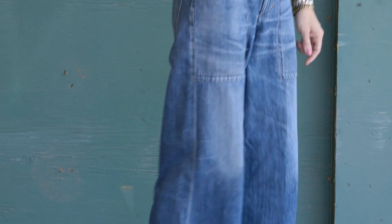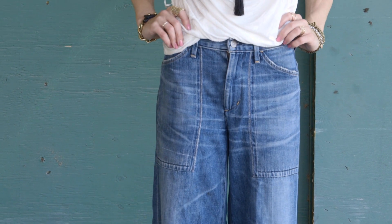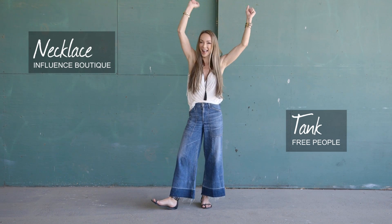You can also pair them with a blazer and a pair of high heels. Just remember, because the jeans are wide and short, the top needs to be tight and tailored.